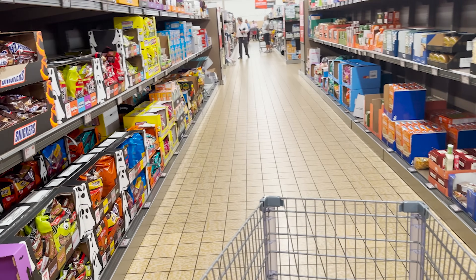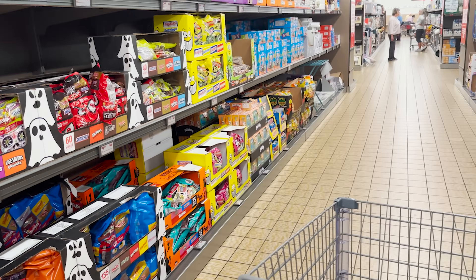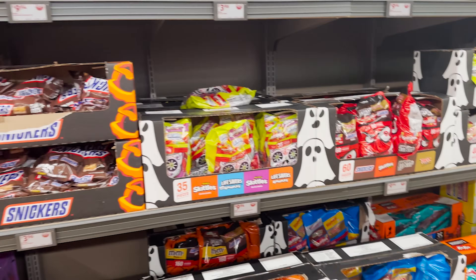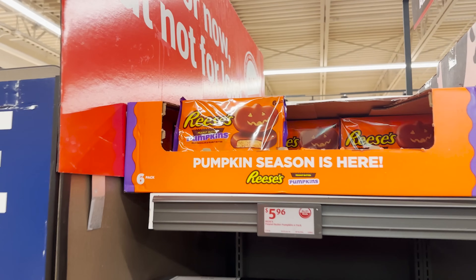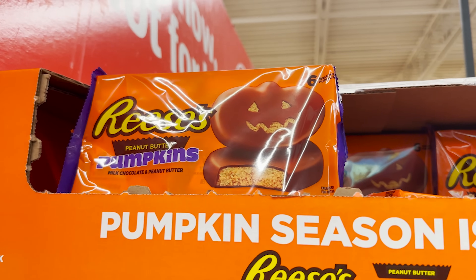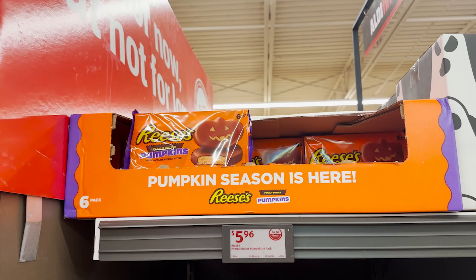Of course we got us some Hello True-ween candies! I think it's time for the aisle of shame. I don't think I'm ashamed — are you ashamed? Nah, we're not ashamed!